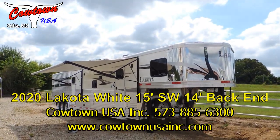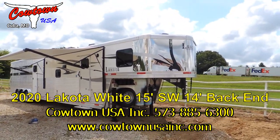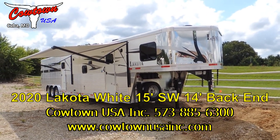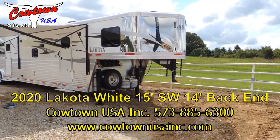Hi guys, Rick Demuth with Cowtown USA here in a little town called Cuba, Missouri, right on Interstate 44, southwest of St. Louis, right off Interstate 44. In fact, you can see the traffic going by as we're videoing.